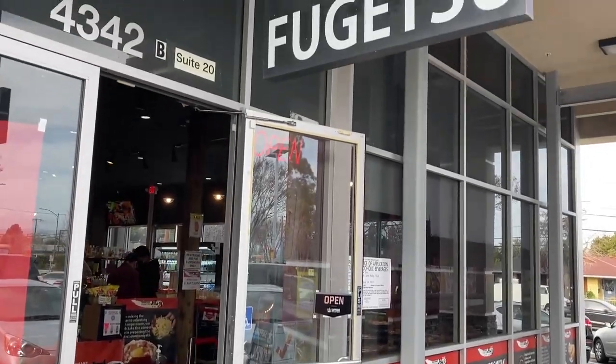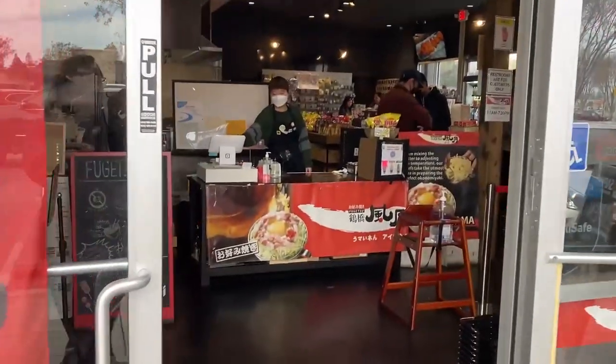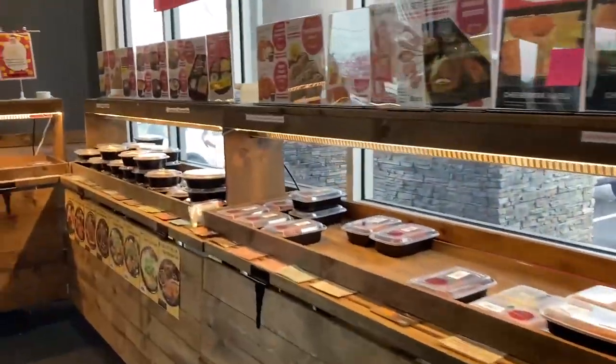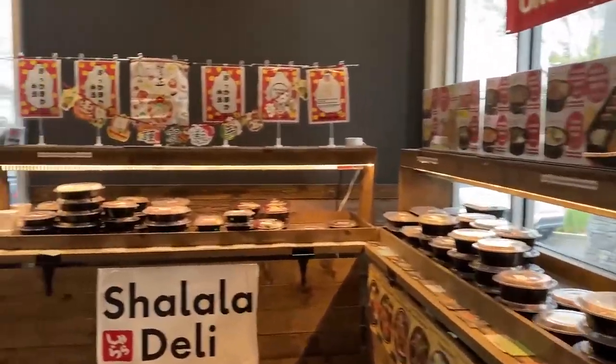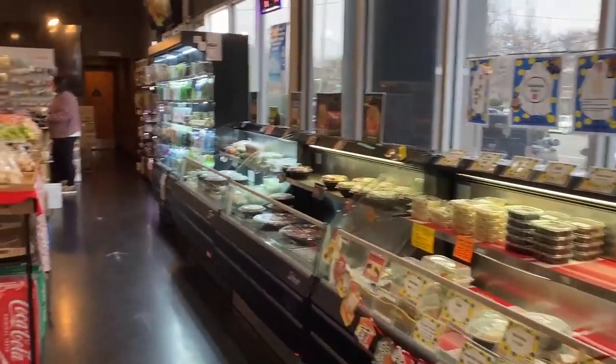Hey there, it's Yamigami. I want to show you this cool store called Fujetsu. It used to be a restaurant, but during the pandemic, they decided to change it into a little mini marketplace where you could come in, pick whichever item you want. They're already pre-made. You can grab it on-to-go. It's very nice, convenient, and very easy.